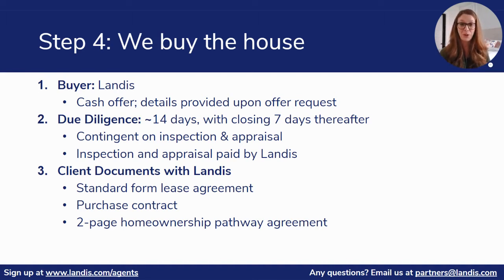So now let's get to the fun part. Your client has found their dream home and they're ready to move forward. What do you as the agent need to know in terms of our offer submitting process? First things first, you need to submit the address of the home to Landis to let us know you'd like to make an offer.